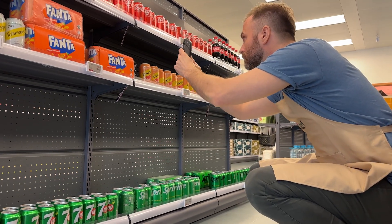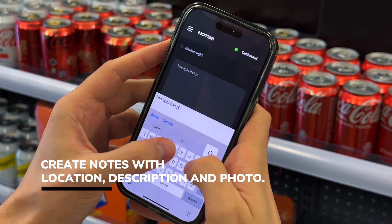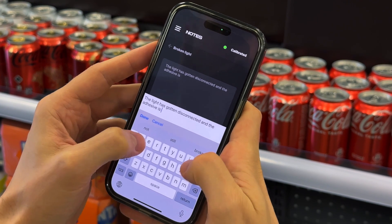This is Nils, one of the junior associates at Xmart. He's currently leaving an urgent but private note in augmented reality using Convergent, the spatial computing platform for retail. Let's see what he's up to.